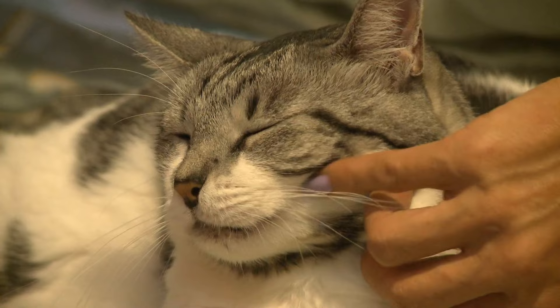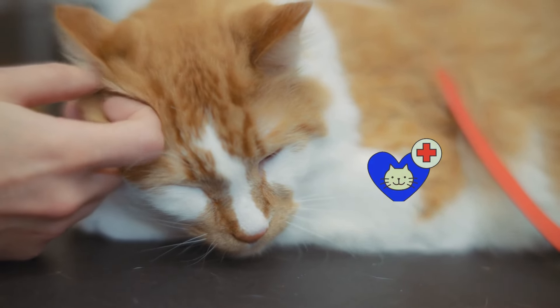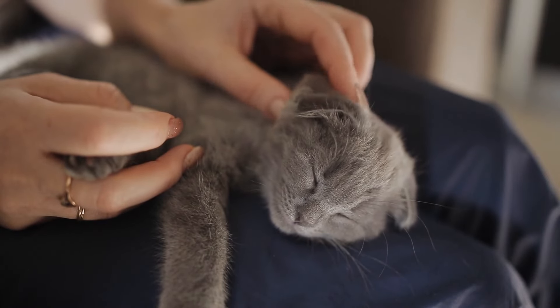By regularly cleaning your cat's ears, you're not just keeping them clean, but also preventing potential health issues down the line. It's a small task that can make a big difference in your cat's well-being.